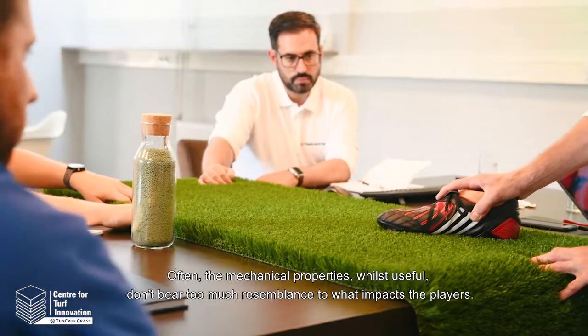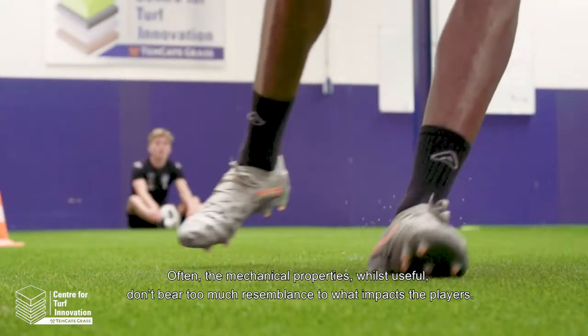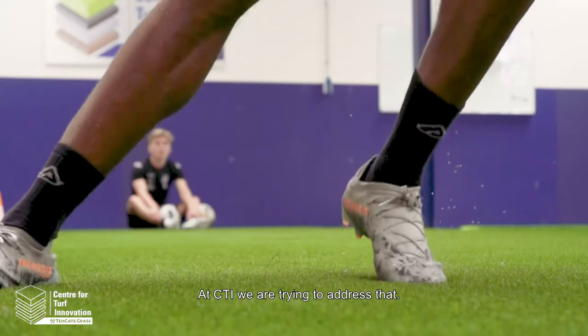Often the mechanical properties, whilst useful, don't bear too much resemblance to what impacts the players. At CTI we're trying to address that.